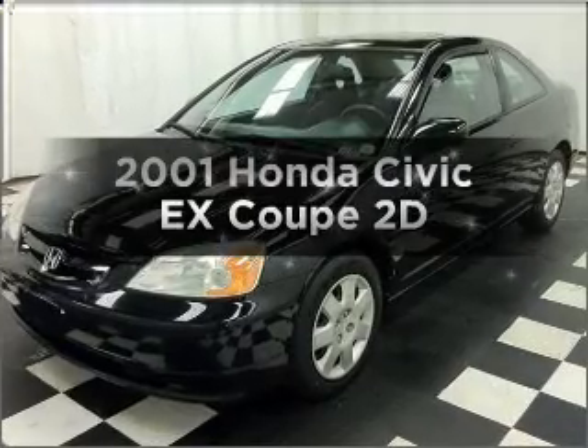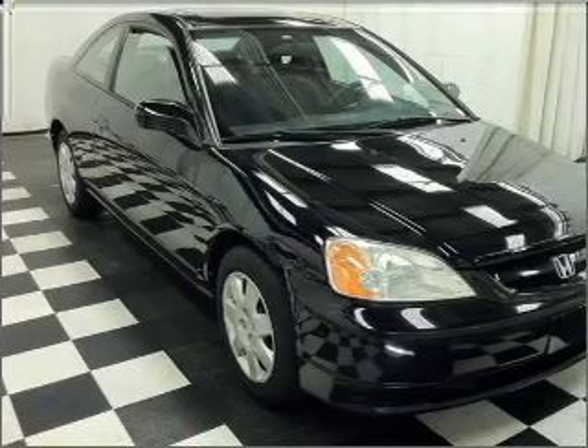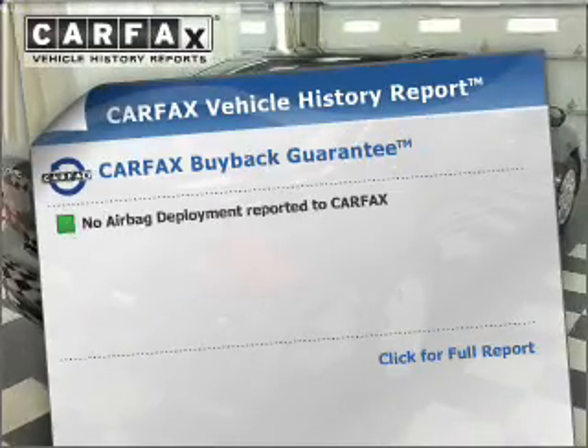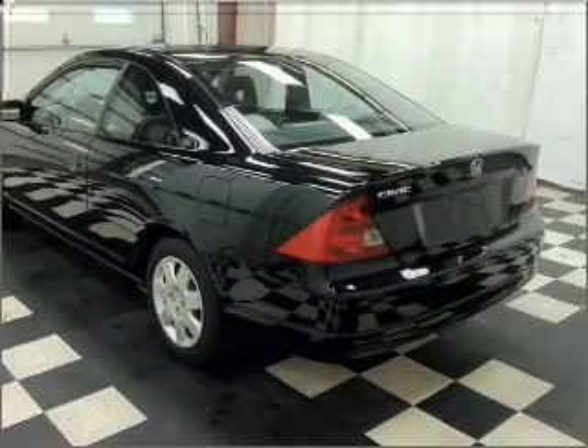Get noticed in this 2001 Honda Civic. This is the set of wheels you've been looking for, with a reliable engine connected to a manual transmission that will keep you in touch with your vehicle. An included Carfax Vehicle History Report allows you to purchase with confidence and the knowledge that your buy was a smart choice. Call today to schedule a test drive.